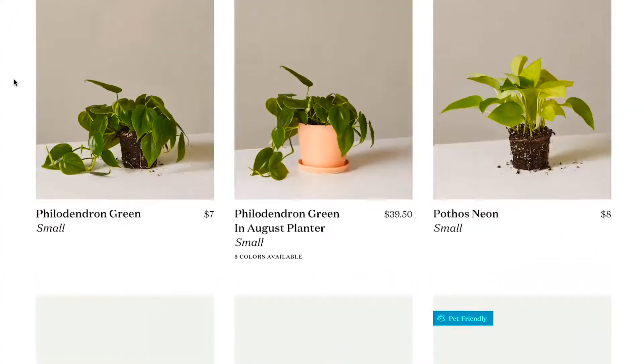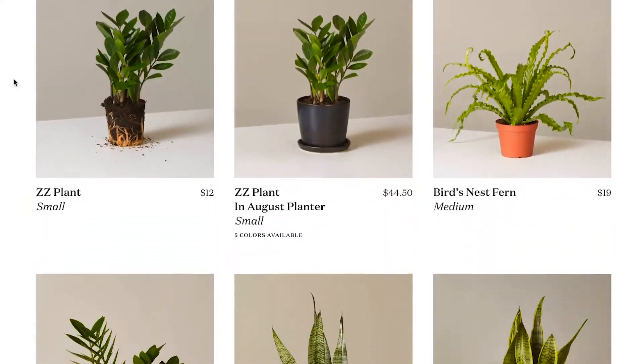Hi, I'm Tim. And I'm Kara. And this is Marketing Unboxed, the show where we look at how top e-commerce brands build a fantastic customer experience. That's right, and today we're indulging our green thumbs with The Sill, a D2C plant brand that takes you from a novice to an expert gardener in just a few clicks.